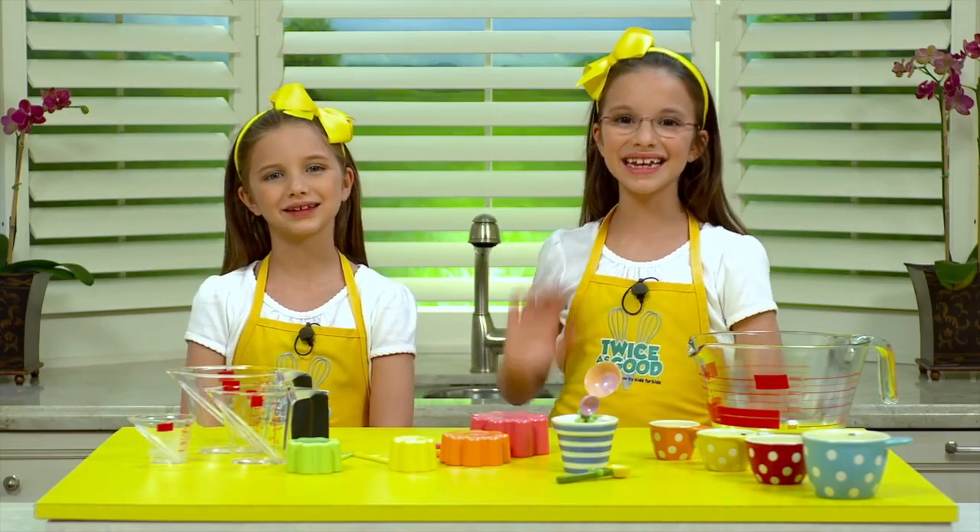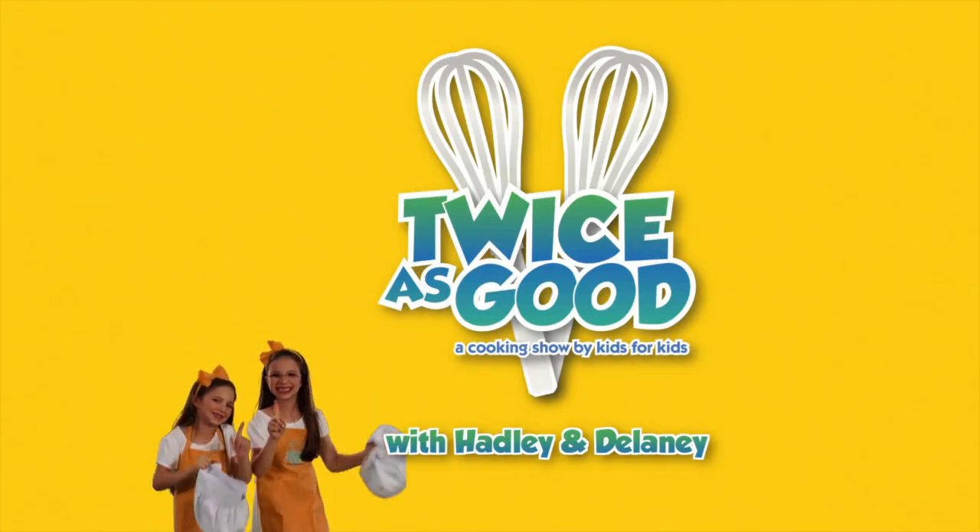Hi, I'm Hadley. And I'm Delaney. And we're from Twice as Good, a cooking show for kids.